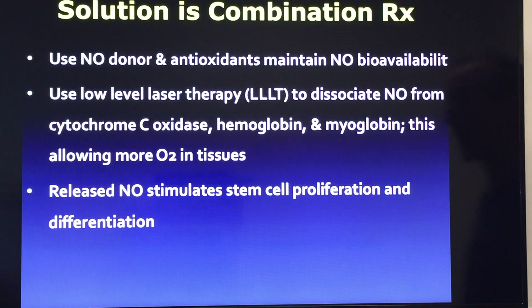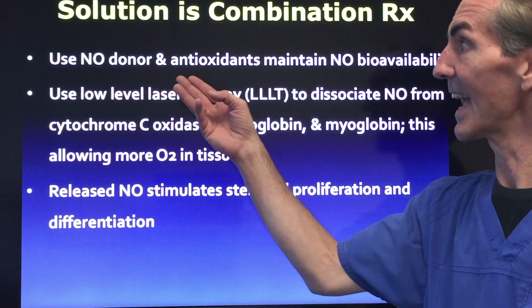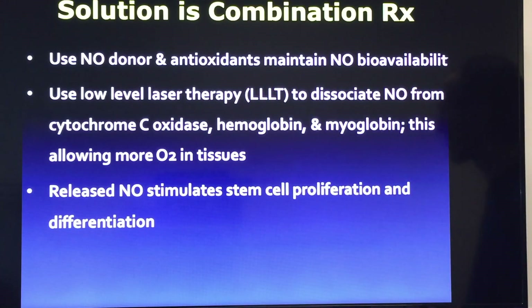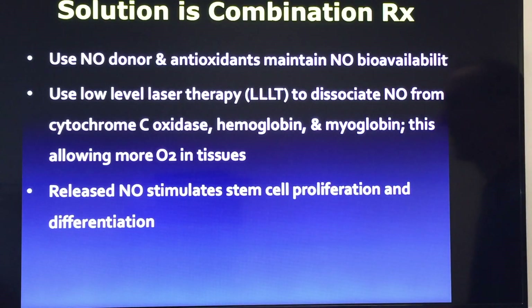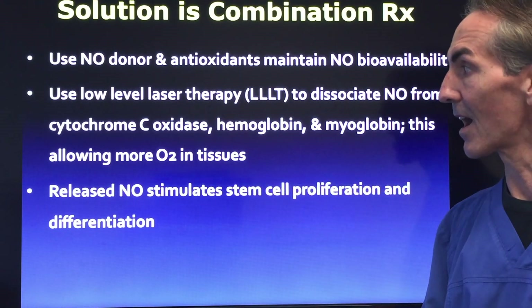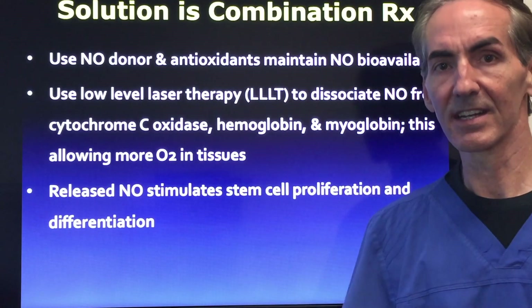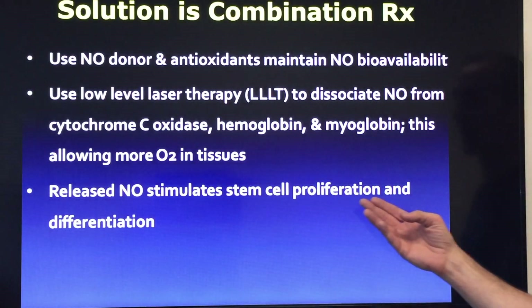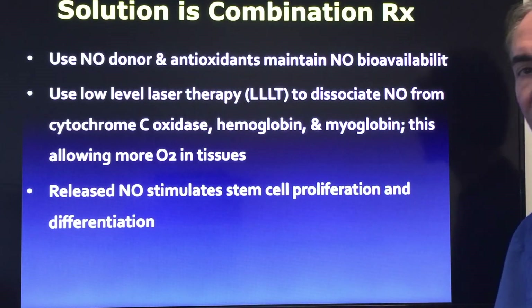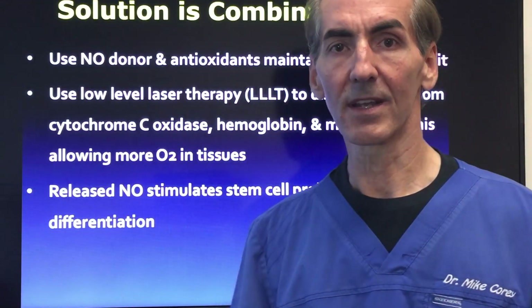The solution is a combination reaction and prescription. We use nitric oxide donors and antioxidants to maintain nitric oxide bioavailability, making sure cells have access to nitric oxide. We use low-level light therapy to disassociate nitric oxide from cytochrome c oxidase and from hemoglobin and myoglobin, which allows more oxygen into the tissues. The release of nitric oxide also stimulates stem cell proliferation and differentiation.